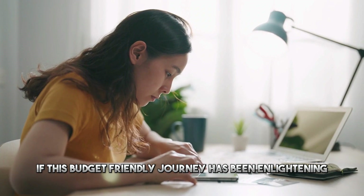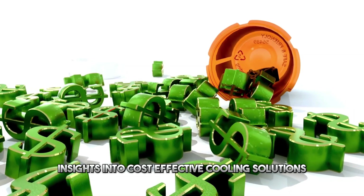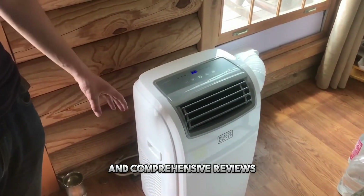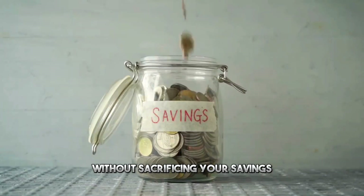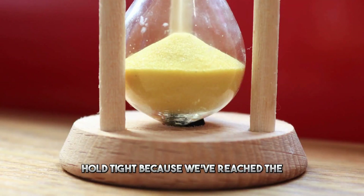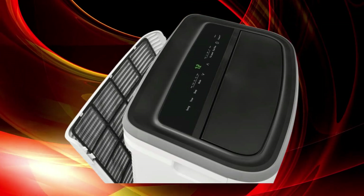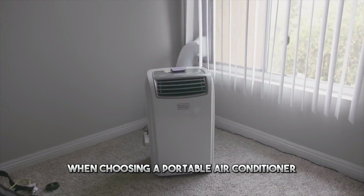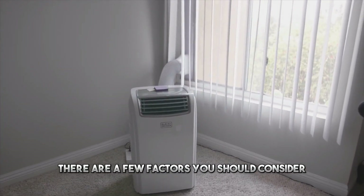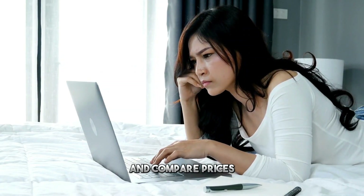If this budget-friendly journey has been enlightening, a thumbs-up would be highly appreciated. Don't forget to hit that subscribe button for more insights into cost-effective cooling solutions and comprehensive reviews. When choosing a portable air conditioner, consider the size of the room you need to cool, the noise level, and the features you want. Be sure to read reviews and compare prices before making a purchase.